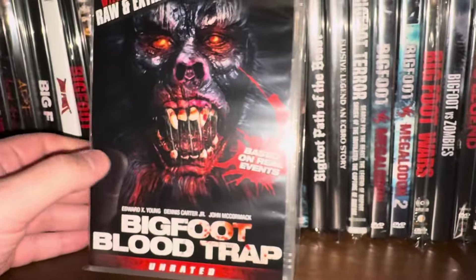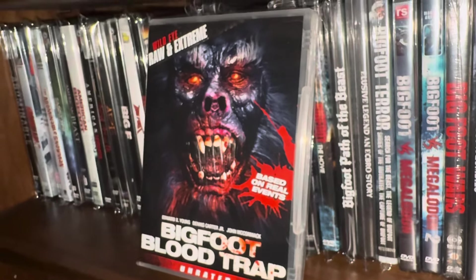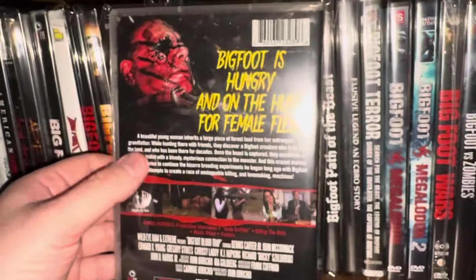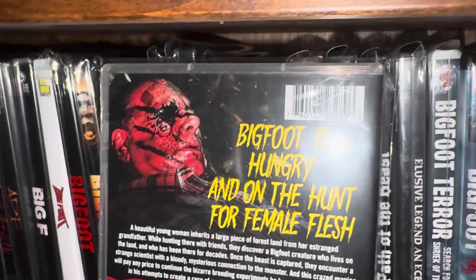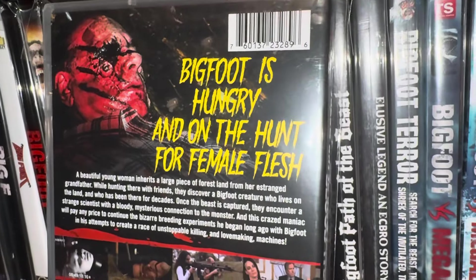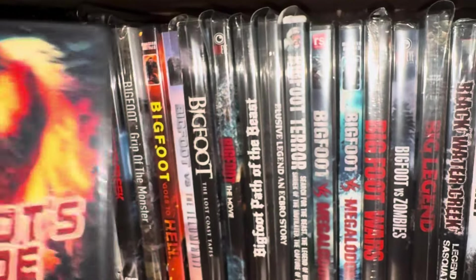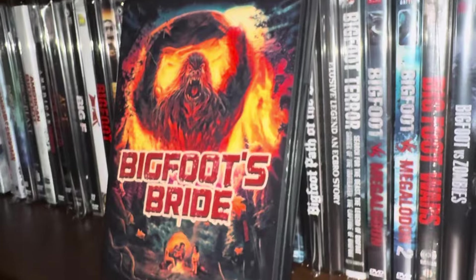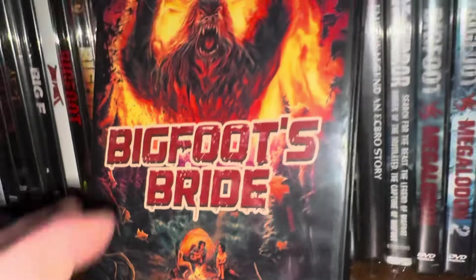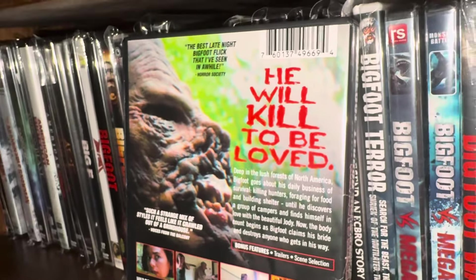The next one here is another Wild Eye movie called Bigfoot Blood Trap — this is one of the movies you'll be able to win if you stick around until the end. You can tell it has some pretty good practical effects for a low budget. The cover says 'Bigfoot is hungry and on the hunt for female flesh.' Another Wild Eye title — Bigfoot's Bride. Pretty good cover, and the tagline is 'He will kill to be loved.' This one came out in 2020.